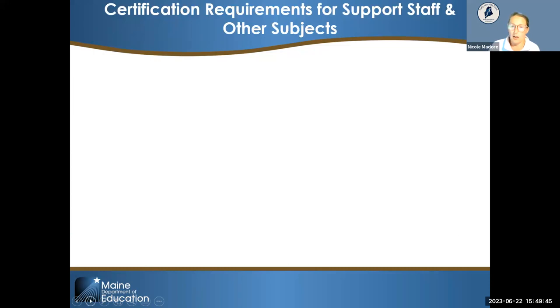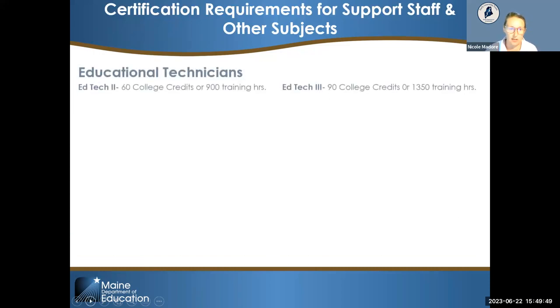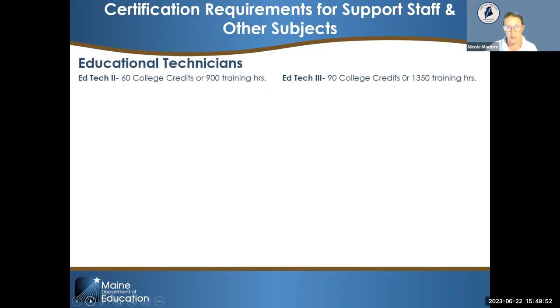For support staff requirements: if you have more than eight students in your classroom, you need another adult for ratio purposes, typically an ed tech. Chapter 124 requires that individual hold at least an ed tech two endorsement. You could also hire someone with an ed tech three. Here is a brief outline of the differences between the two.